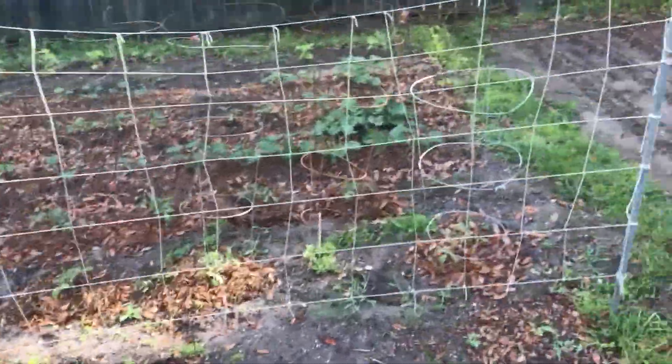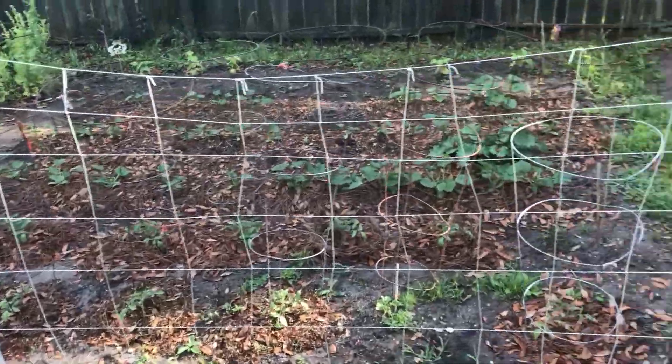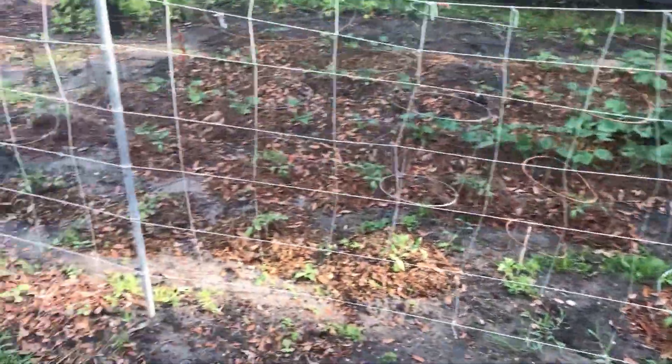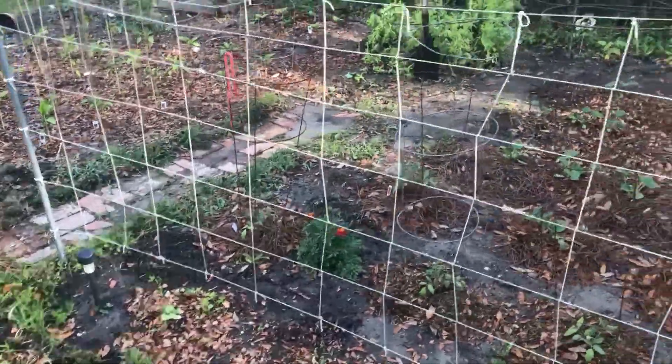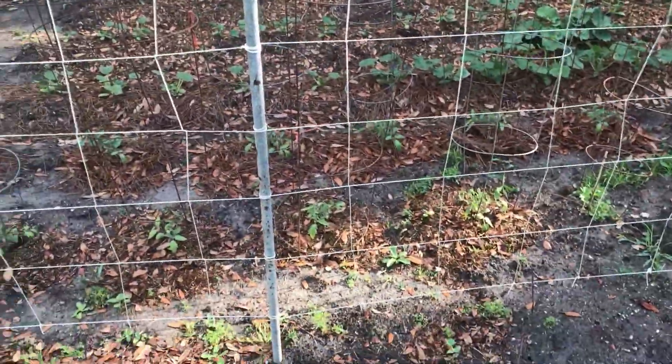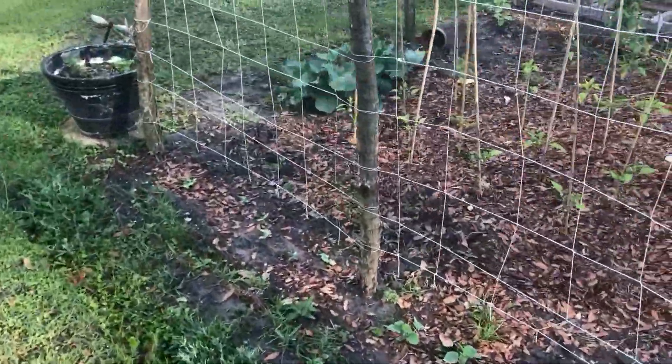Today is Friday April 27th and here's the garden update for this week. Everything looks like it's going pretty well. I did some beans — I'll do a video of it shortly.